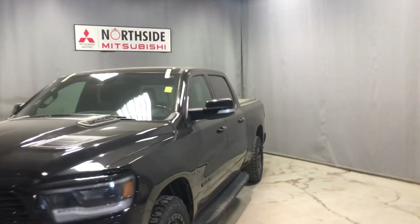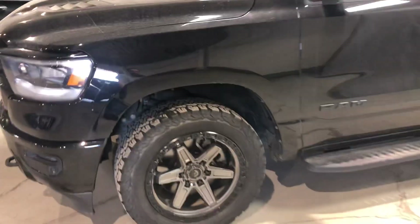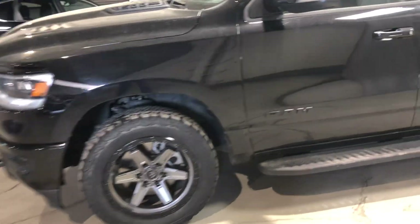This truck is in a beautiful black with blacked-out badges all the way around. You can see it's your 5.7 Hemi, and one of my favorite parts about this truck — you've got your fuel rims on the side.